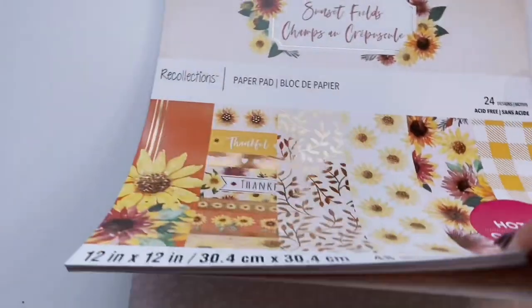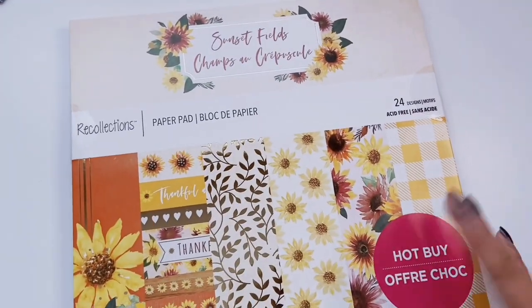Oh wait — there's only one of that sheet, they cheated me! Anyway, that is Sunset Fields.